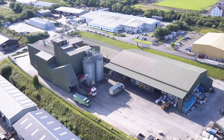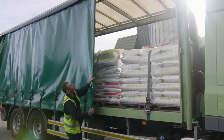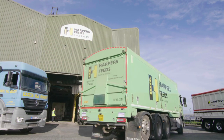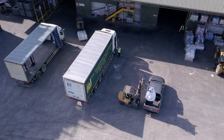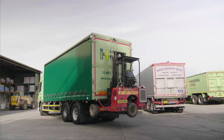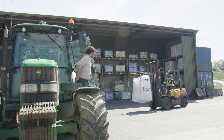Our own fleet of vehicles is quite small. We have six of our own bulk lorries and two of our own curtain siders, but we work very closely with SJ Slowets & Sons. So having a fleet of 20 bulk lorries and 10 flatbed curtain siders enables us to meet the needs of all our customers and have the flexibility.